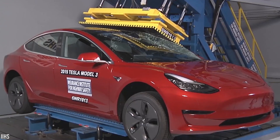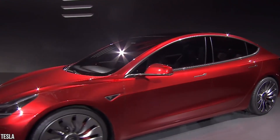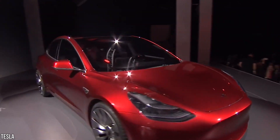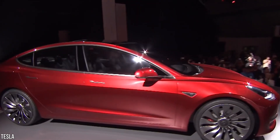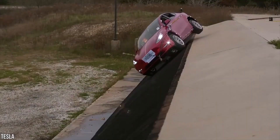Another factor in Tesla's stellar safety rating is the vehicle's roof. The metal panel that forms the roof of a legacy car is typically the thinnest and least rigid piece of sheet metal on the vehicle, and in a rollover accident, it provides little protection to passengers.